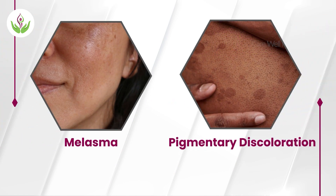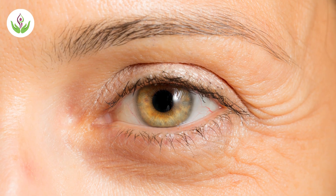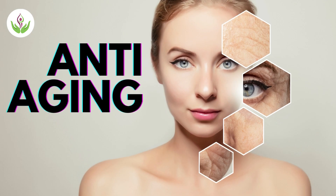We give chemical peels to treat acne and prevent acne scars. We also give chemical peels to treat conditions like melasma and pigmented discolorations. Chemical peels are used for treating fine lines and wrinkles and for anti-aging of the skin, to make the skin look younger, tighten the face, and avoid early wrinkles. So these are the main indications where chemical peels are given.